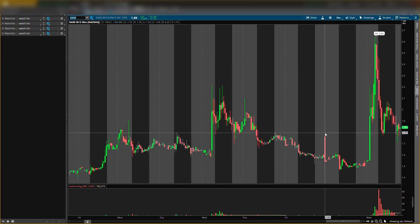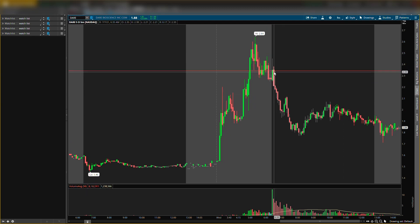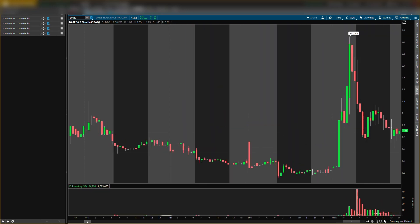On Dare Bioscience, ticker symbol DARE, this is also a penny stock, so try not to put more than one percent in this one. The resistance level is a little harder to see on this stock. I was expecting some sell-off around $2.34 — on the five-minute chart it clearly resisted right there. The new resistance level I'm watching is around $2.25, which will also be my exit target.